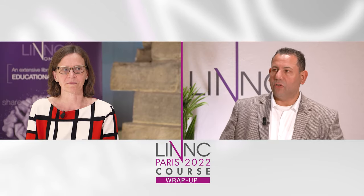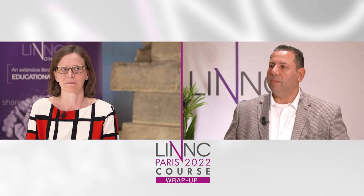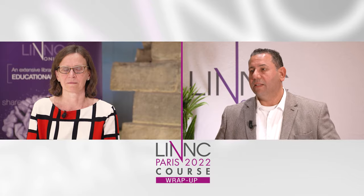Hi everyone, we are at LINK22. I'm Dr. Saleh Lamin from Birmingham, United Kingdom. I'm here with Dr. Rita Rachi from TURK in Finland. Dr. Rachi, you've been talking about the Pipeline Vantage today. Tell us about the technology of the Pipeline Vantage.